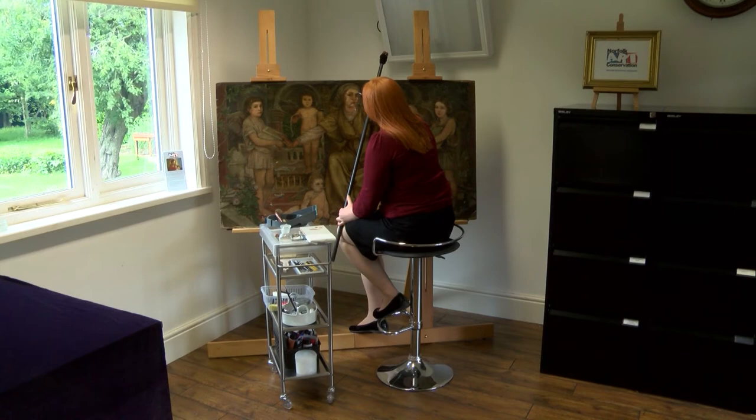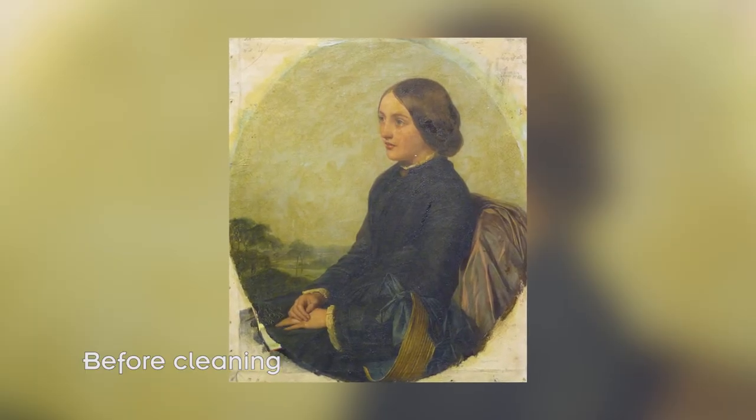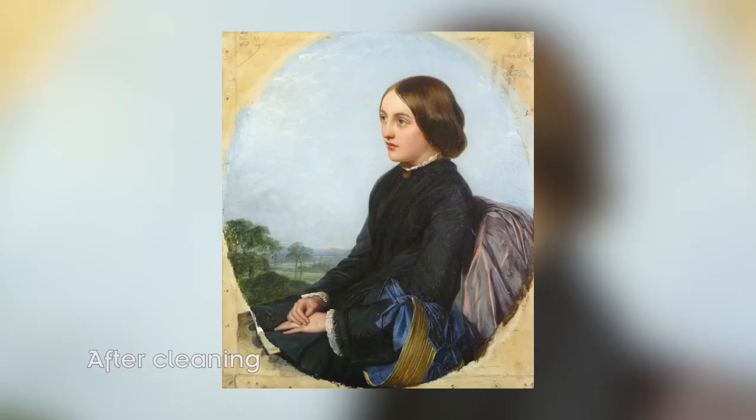I've recently worked on a painting called Expectation and it came into the studio very, very yellow with very thick dirt on it. So many cracks and flaking paint, and it just went through a total transformation whilst it was here in the studio. It belonged to a private client of mine and they were just thrilled when they got it back – it transformed beyond belief.